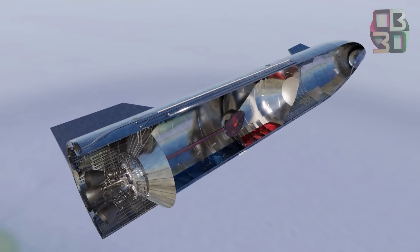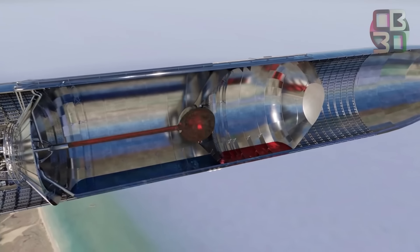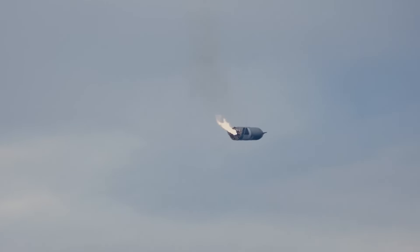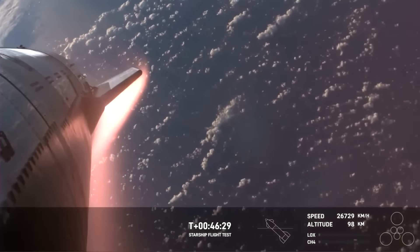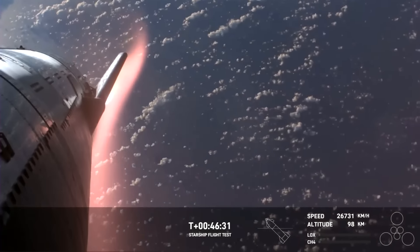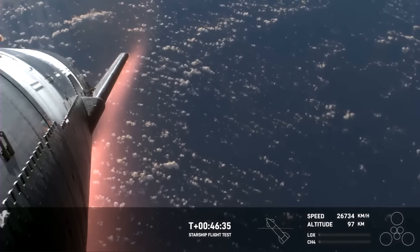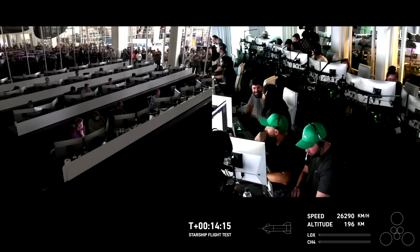This propellant transfer is a big deal for showing NASA that Starship is progressing towards a lunar landing for Artemis 3. One final test that SpaceX had to abort during the flight was the relight of a Raptor engine in orbit. This will be critical in future missions where the Starship actually reaches full orbital velocity and needs to slow itself back down in order to re-enter the atmosphere, but the team chose to abort the relight due to an unexpected new problem.